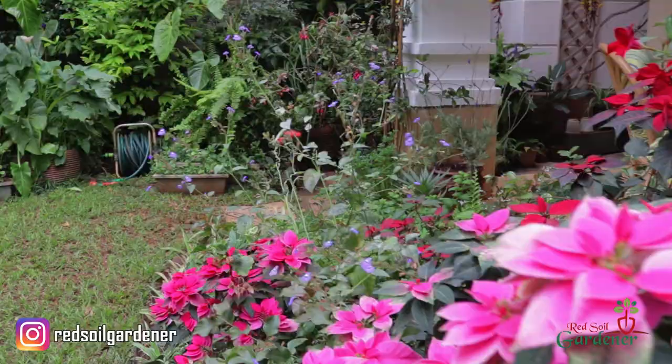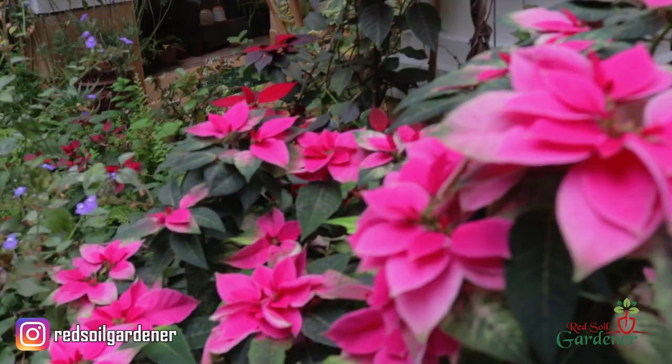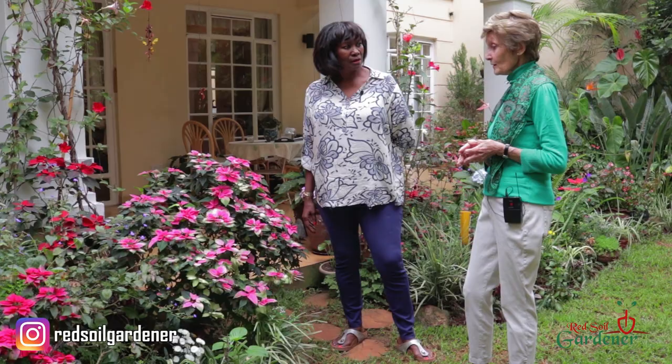And tell me, you've got all these poinsettias here. Look at that — this colour I have never seen. Tell me about it. I bought this at the village market about five or six years ago in a tiny little pot for Christmas time. And it died on me and I gave up on it. And then one day I thought I'll put it into the ground. And then virtually one morning I woke up and I had this.